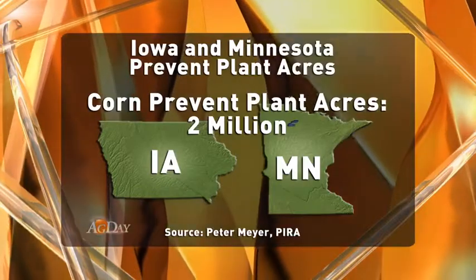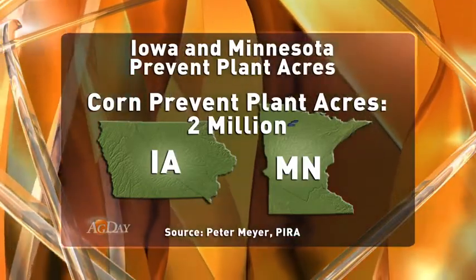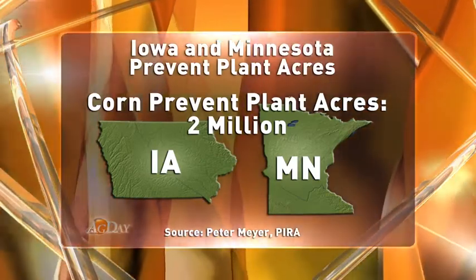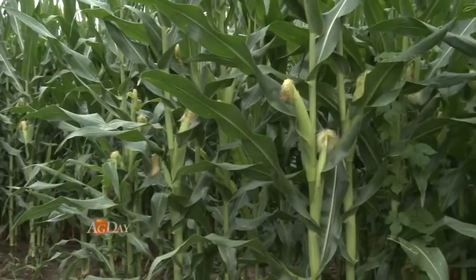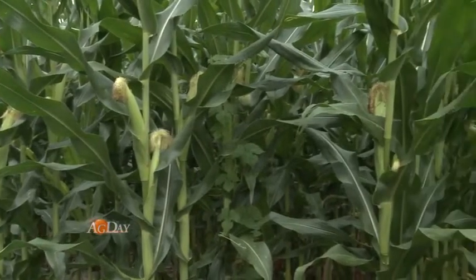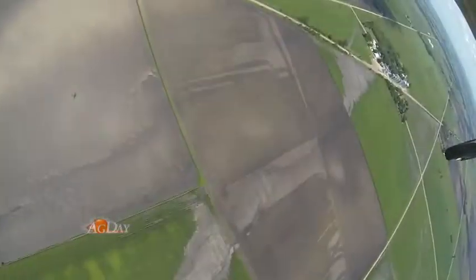Meyer says based on what he's seen, he thinks the prevent plant acres in Iowa and Minnesota alone will be around 2 million acres just in corn. Meanwhile, in USDA's June acreage report, the agency still thinks total acreage will set records this year, despite the dramatic picture of Iowa and Minnesota.